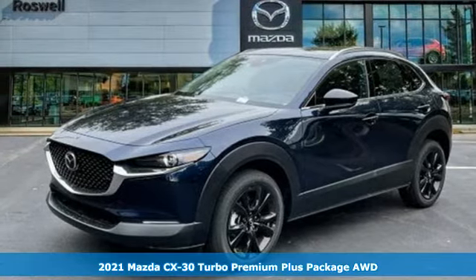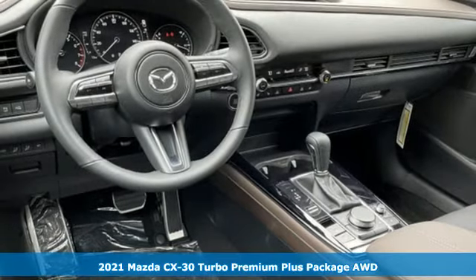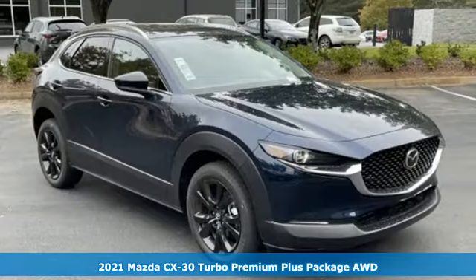It's a new 2021 Mazda CX-30. With Mazda, driving's what matters most. It boasts an impressive list of features like these.